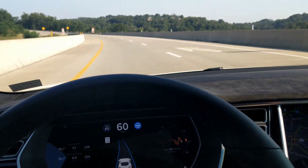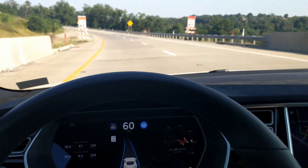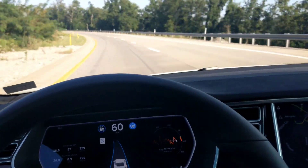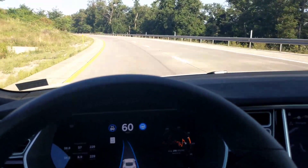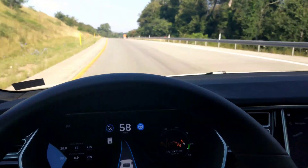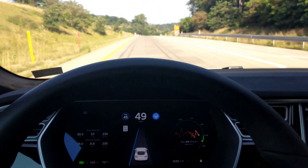I noticed some interesting behavior with autopilot after this latest update. This is the Mobileye hardware, and it appears as if it is able to see physical objects. I'm going to go ahead and match the speed here so that you can see it's not anything to do with speed.